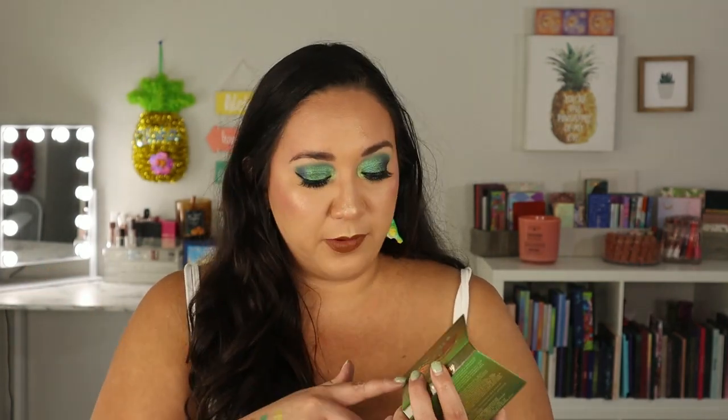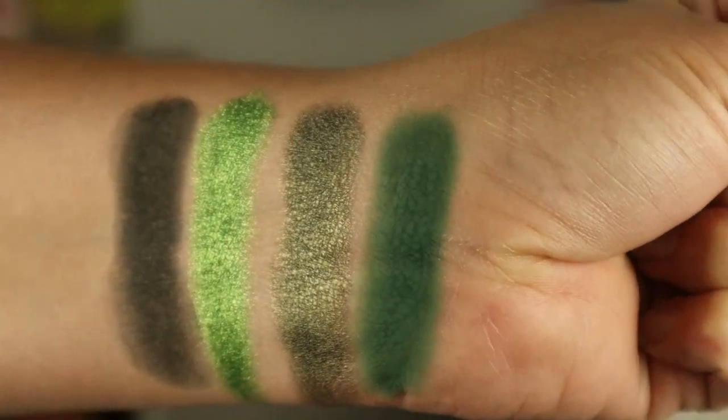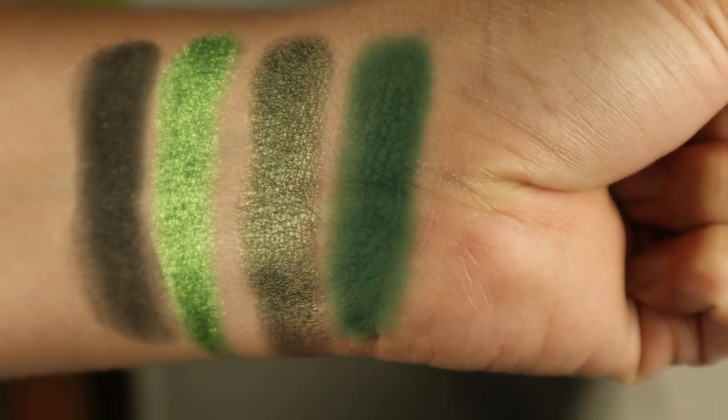Another smaller palette — this one only has four shades — is the 'Rebel Army' palette from Dubious Place. There are two mattes and two metallics, but if you're looking for deep, high-quality greens, this is it. It's all mid-tone to deeper greens, so it's great if you have a deeper skin tone or just want a few rich green shades without committing to a large palette. I was very impressed by the formula.